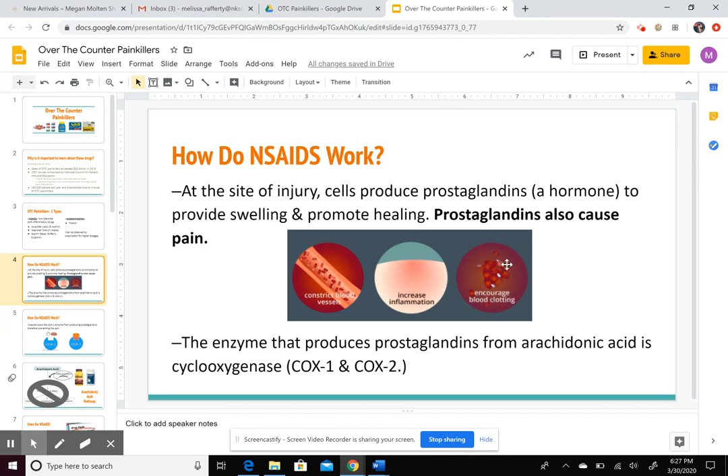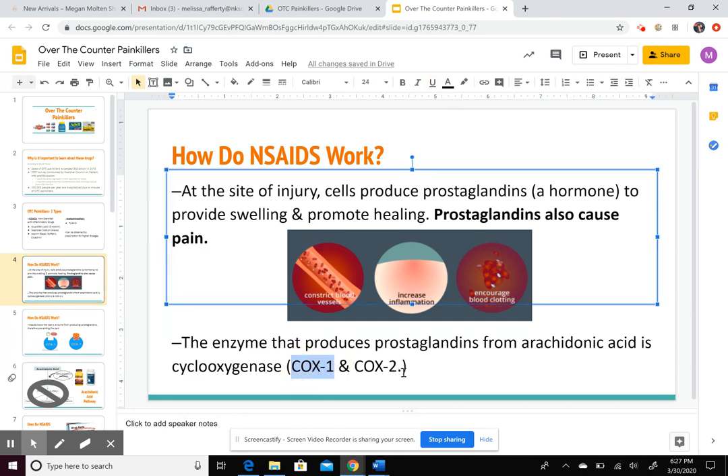Prostaglandin will encourage blood clotting so that you don't bleed out, and the same thing with constricting blood vessels. There are a ton of different types of prostaglandins — they're important for the healing process and are produced when you get hurt. This hormone is created from arachidonic acid, which is converted into prostaglandin with the help of an enzyme called cyclooxygenase, abbreviated as COX-1 and COX-2. COX-1 takes arachidonic acid, creates prostaglandin, and then the prostaglandin starts all of these processes in your body.